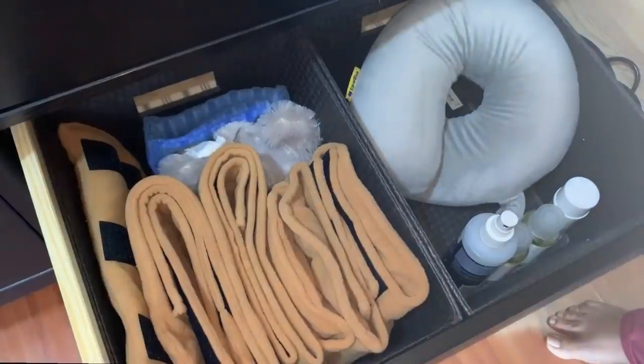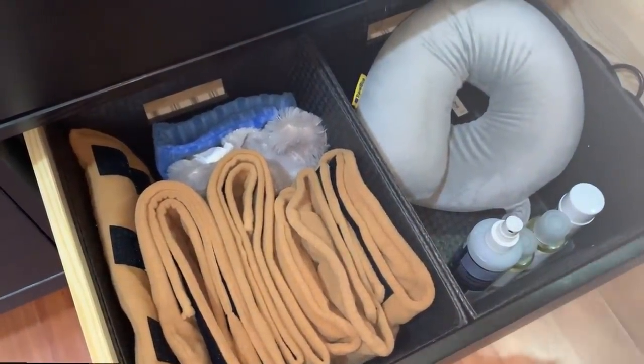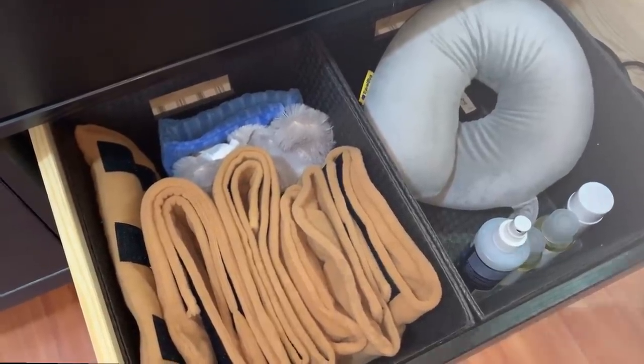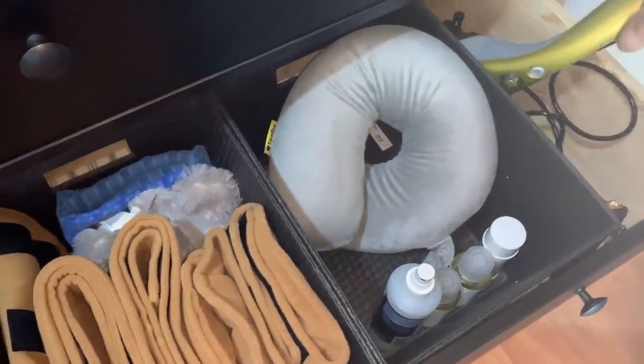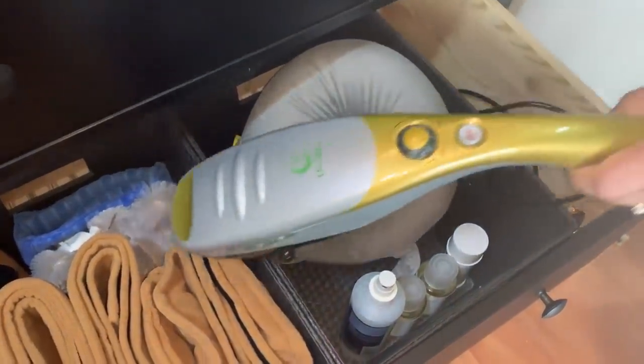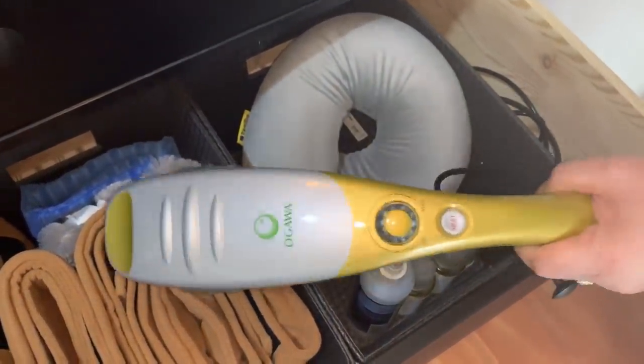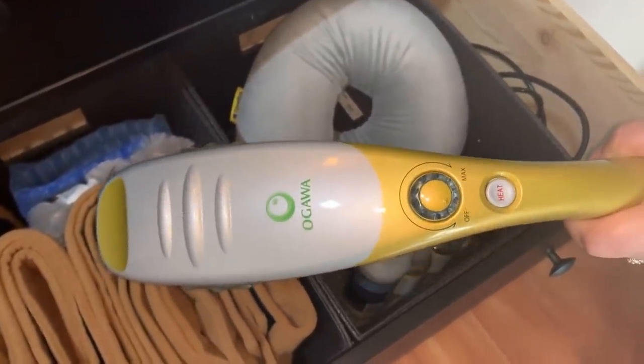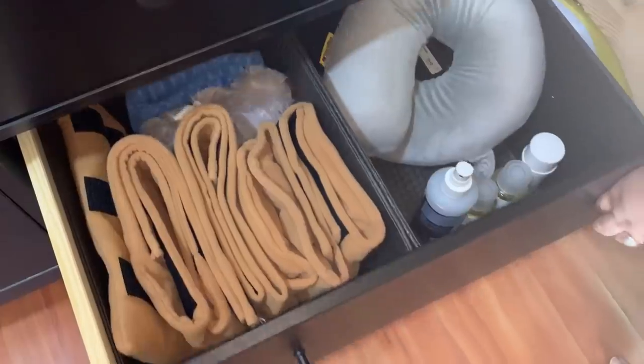In this basket I have a neck pillow and some massage oils. These baskets are also from IKEA and fit well into these drawers. This is a massager with different attachments — it is by Ogawa and can be plugged in for a relaxing or intense massage therapy. After using it, it fits comfortably into this space.